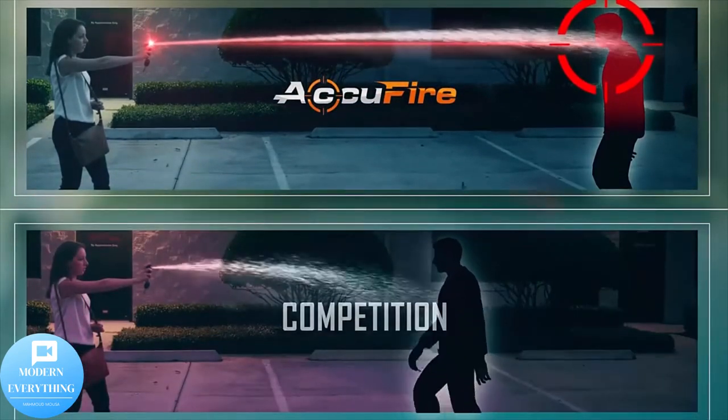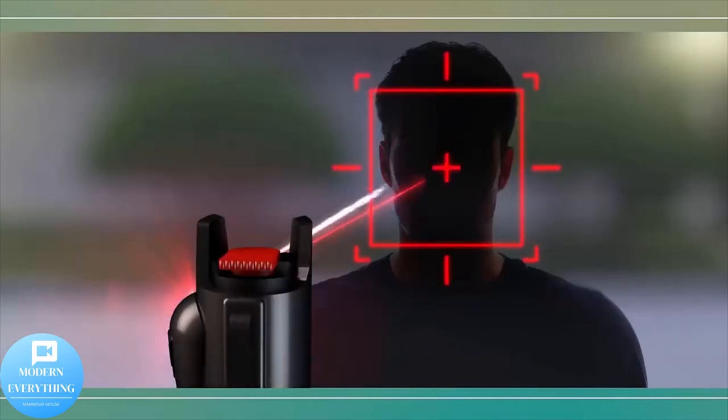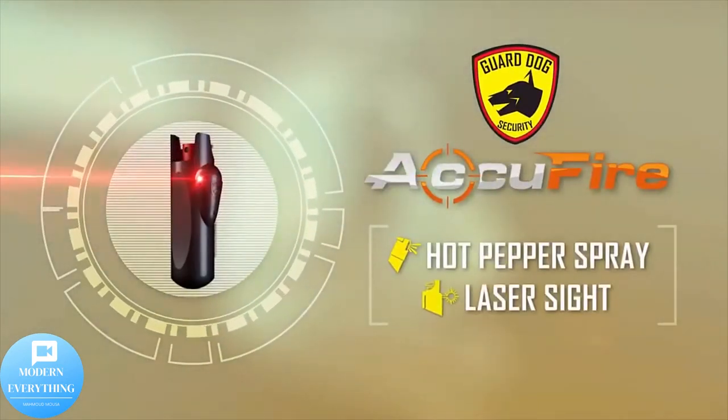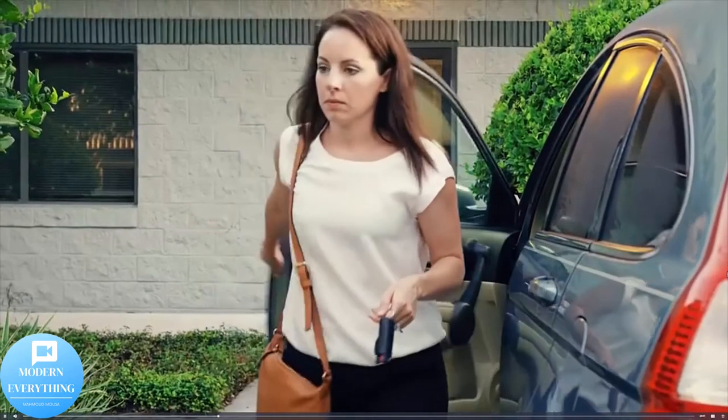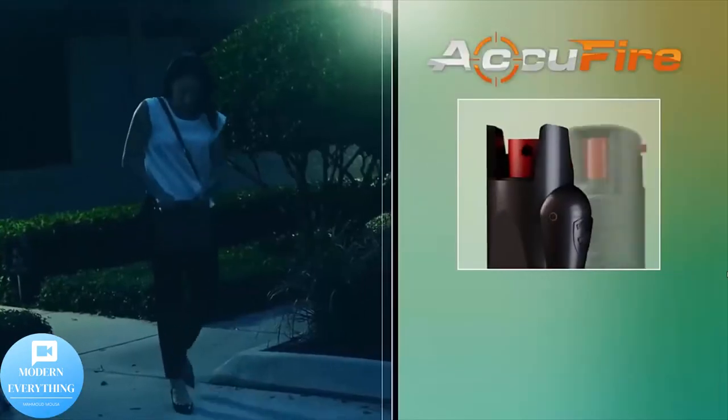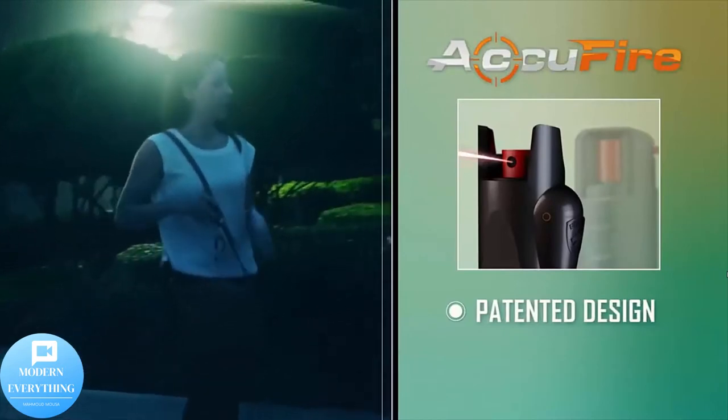The Guard Dog AcuFire hot pepper spray shoots a fiery stream of non-lethal deterrent sure to stop an assailant, with UV dye for assailant identification. Compact and lightweight, the AcuFire fits onto your keychain and goes where you go. The exclusive laser sight positions in your natural hand position, allowing for convenience and power on the go.